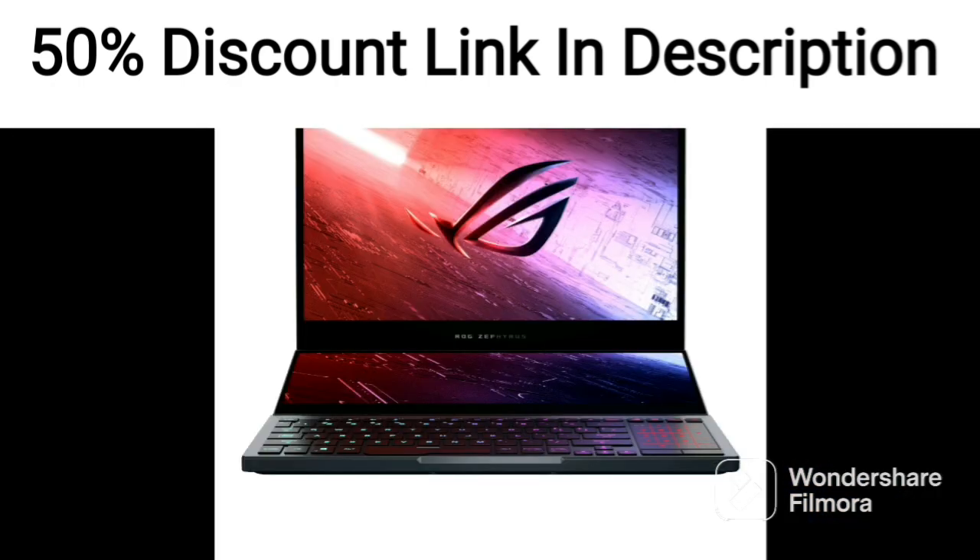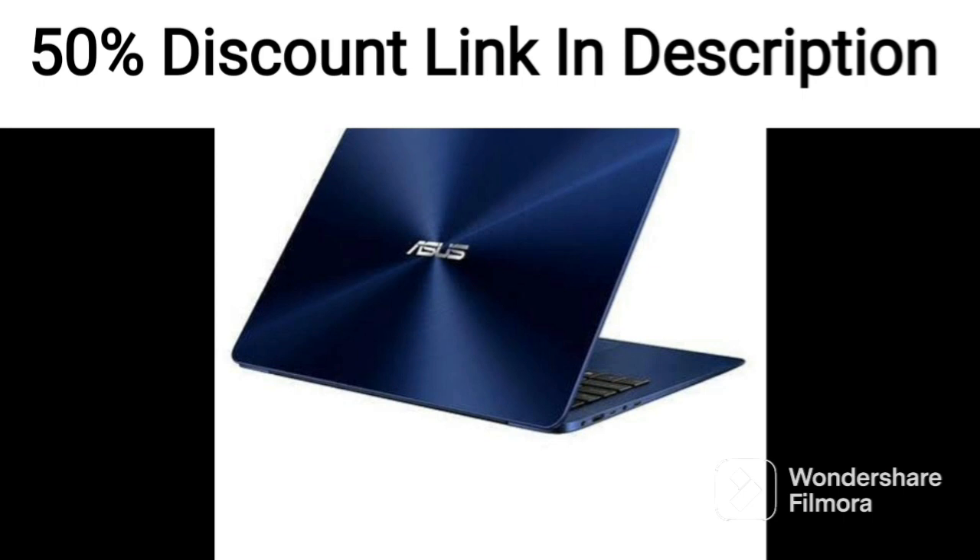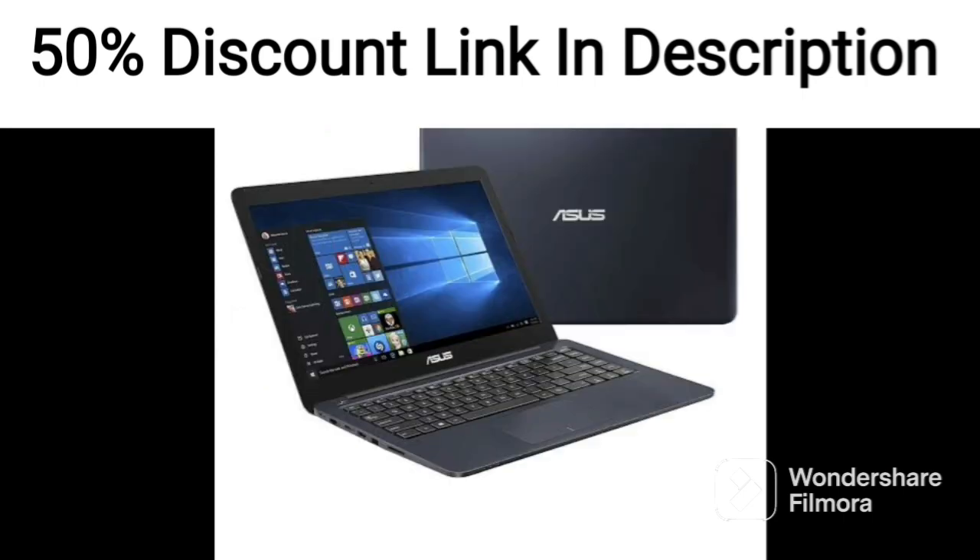One of the standout features of this laptop is its lightweight design, weighing in at only 1.6kg. This makes it a great option for those who are always on the go, as it is easy to carry around.